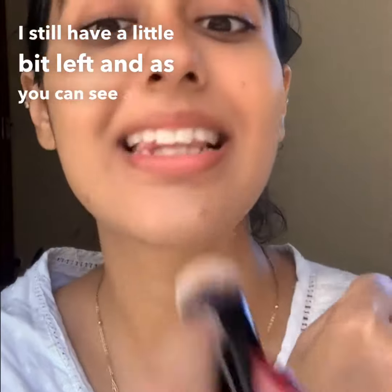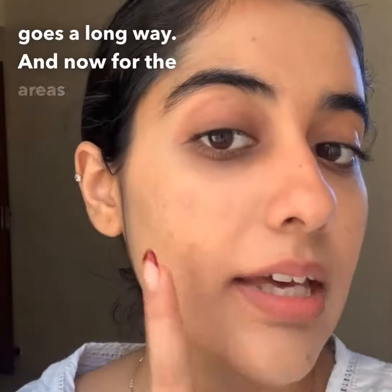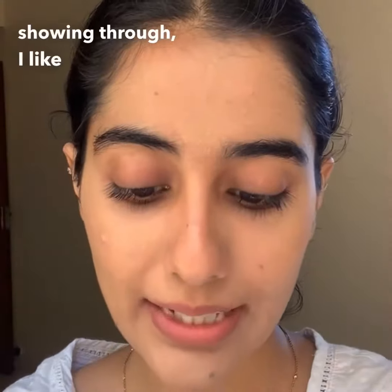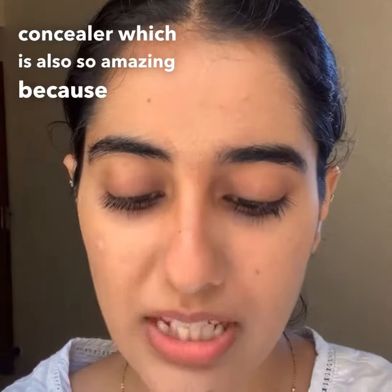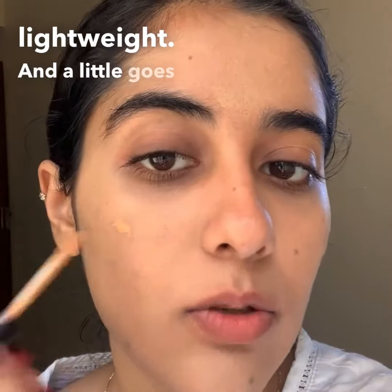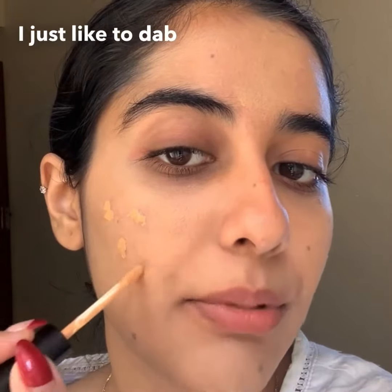A little goes a long way with this. For the areas still showing through, I like to take their Ruby's Organics concealer, which is also amazing because it's so lightweight — again, a little goes a long way. I just dab it on the areas where I need a little bit more coverage.